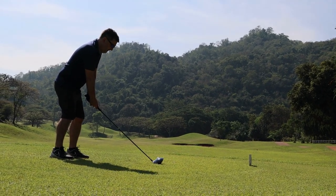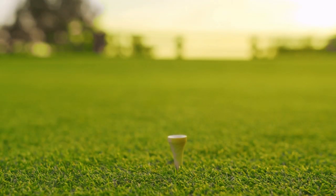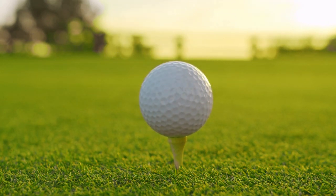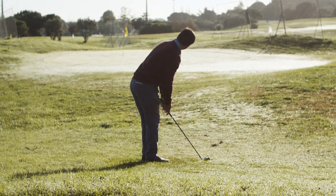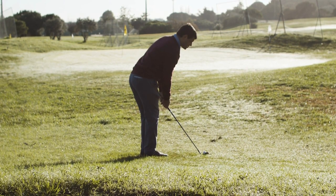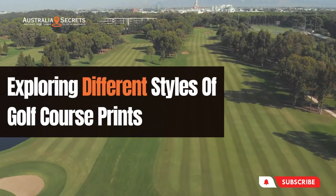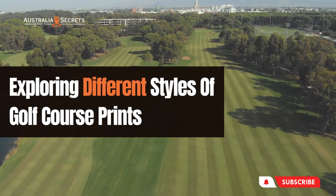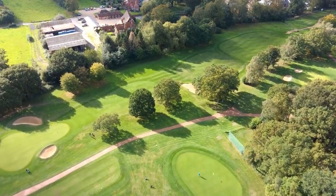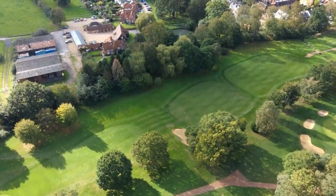Golf courses serve as gorgeous landscapes that enchant with their beauty, in addition to being a haven for golf fans. Golf courses offer a visual feast for the senses with their rolling fairways and lush greens, magnificent water features, and breathtaking views. Golf course prints give players and observers alike the chance to decorate their homes and workplaces with the beauty and elegance of these breathtaking vistas. In this video, we'll explore the world of golf course prints and the various techniques used by artists to capture the spirit of these incredible sporting grounds. From realistic depictions to impressionistic interpretations, discover the diverse range of artistic expressions that pay homage to the beauty of golf courses and offer a glimpse into their timeless allure.